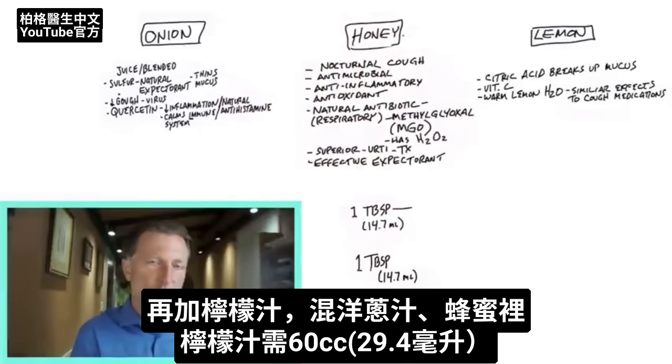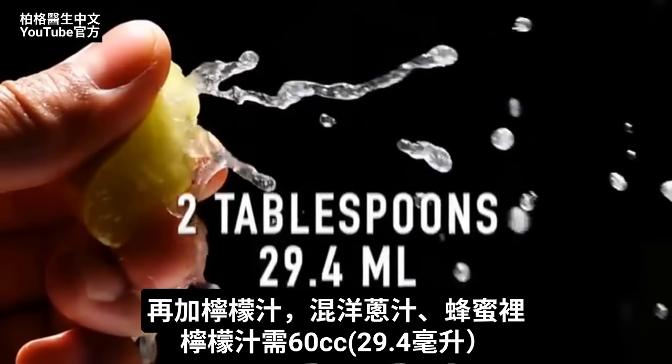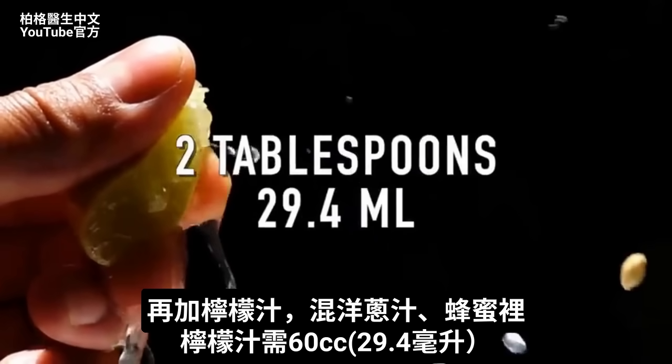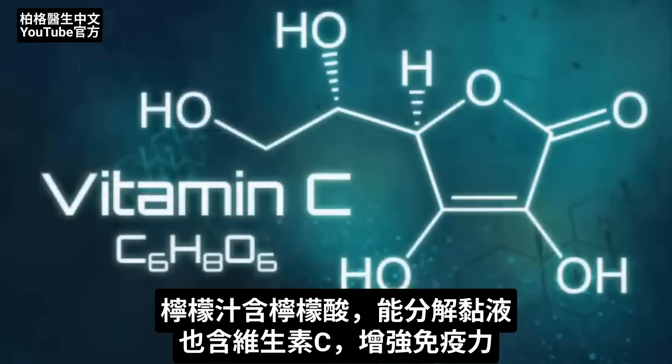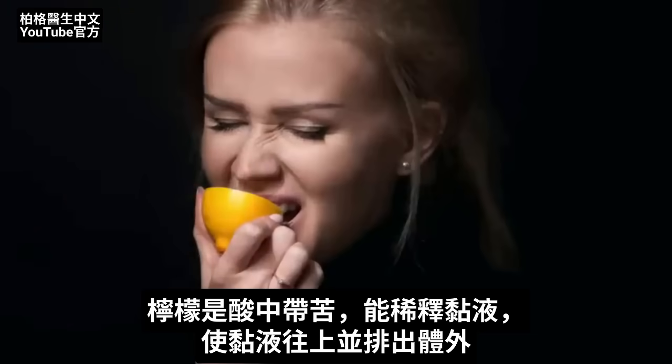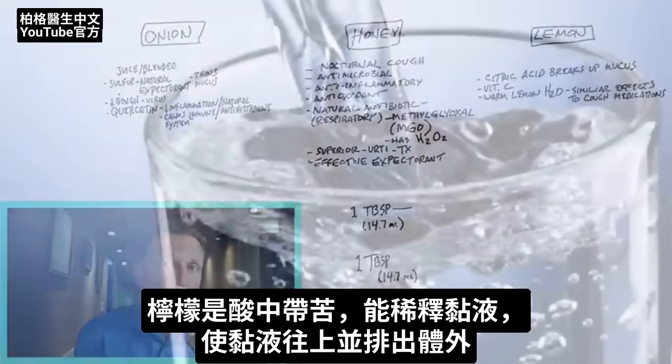We take those first two ingredients and mix them with the third: lemon juice. You want to use two tablespoons, which is 29.4 milliliters. The citric acid in lemon juice will actually break up mucus, the vitamin C will help the immune system, and lemon's sour, somewhat bitter quality is great to thin the mucus and cause it to come up so you can get it out of the body.